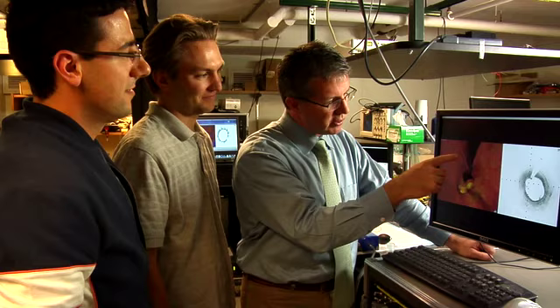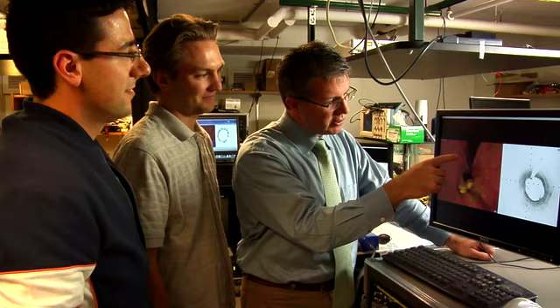I think in cardiology this technology will be widely utilized probably in two to three years. In gastroenterology I think we're looking more like a three to five year time frame where this will be widely utilized.